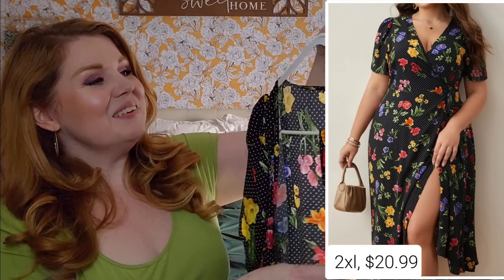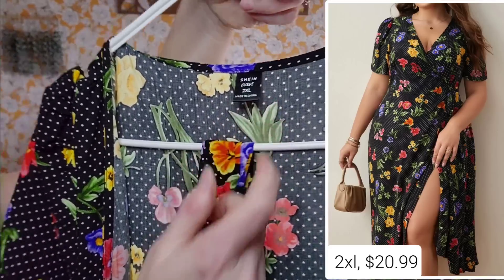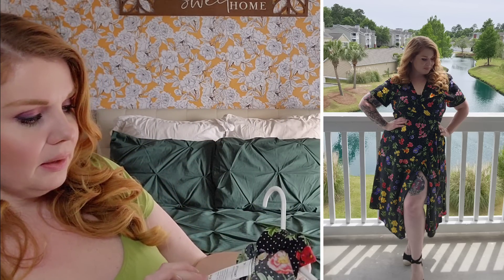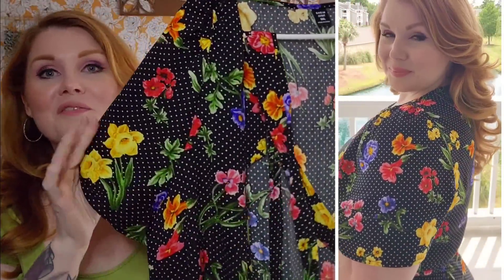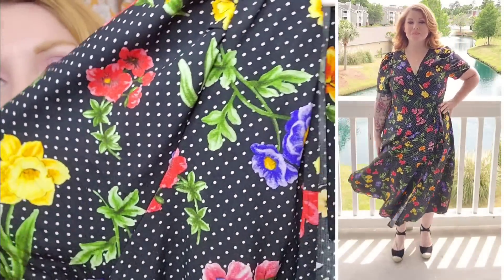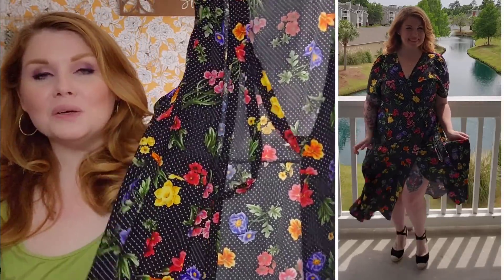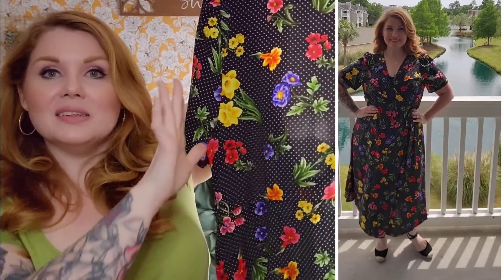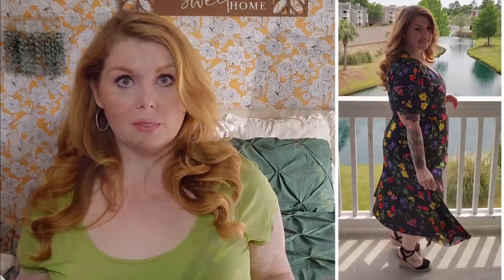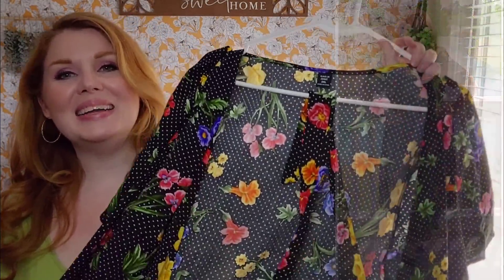I hope that tutorial was helpful. For this wrap dress, I went with the 2XL. The material is really, really soft — it's 100% viscose. I love everything about it from the fabric to the little stars and polka dots and the bold, beautiful colors on that black and white background. It is a little bit sheer, but because it's a wrap dress, the front is double layered for the most part since one layer goes under the other.